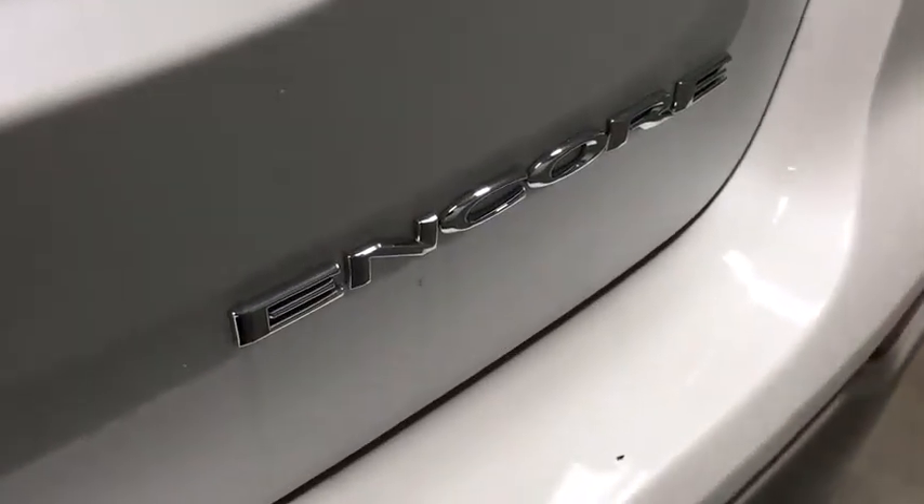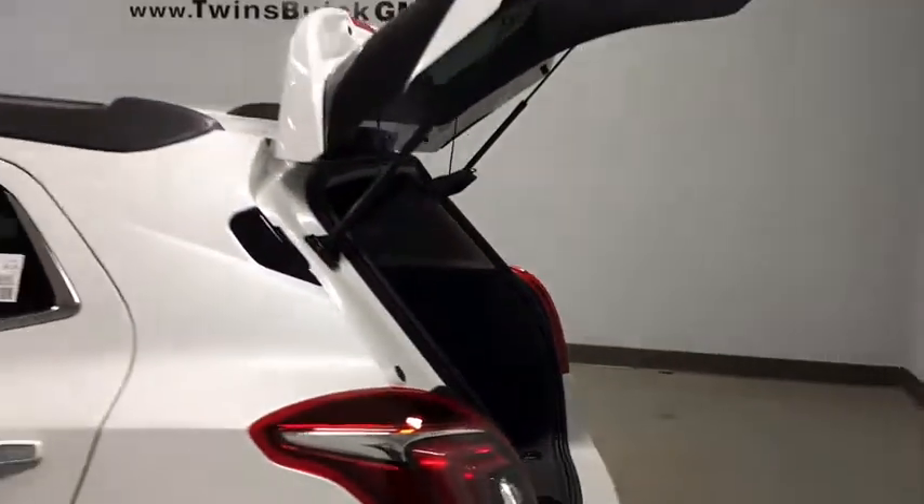Security system, power windows, auxiliary power outlet, panic alarm, tachometer, remote keyless entry, brake assist, front bucket seats.